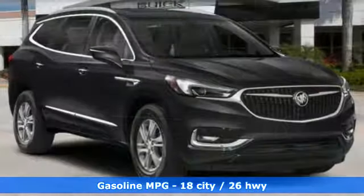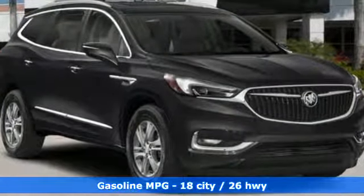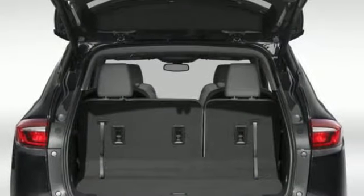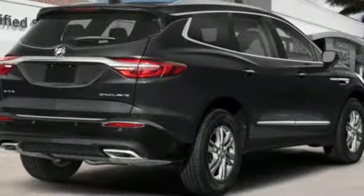And get ready for an impressive combination of features: automatic transmission, front heated leather bucket seats, streaming audio, rear parking sensors, and dual zone climate control.